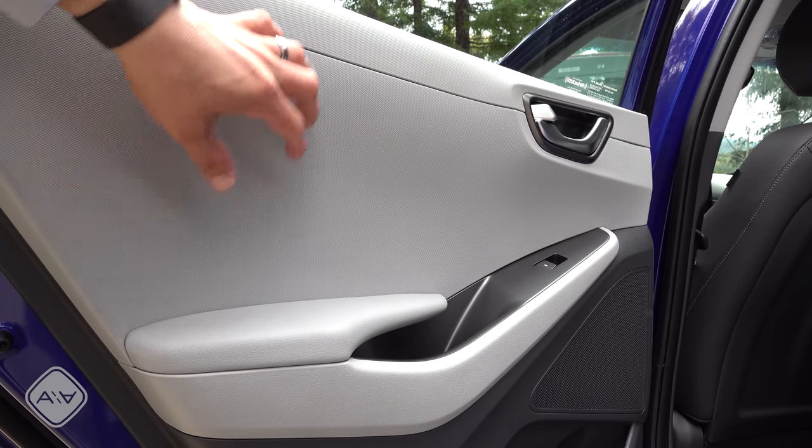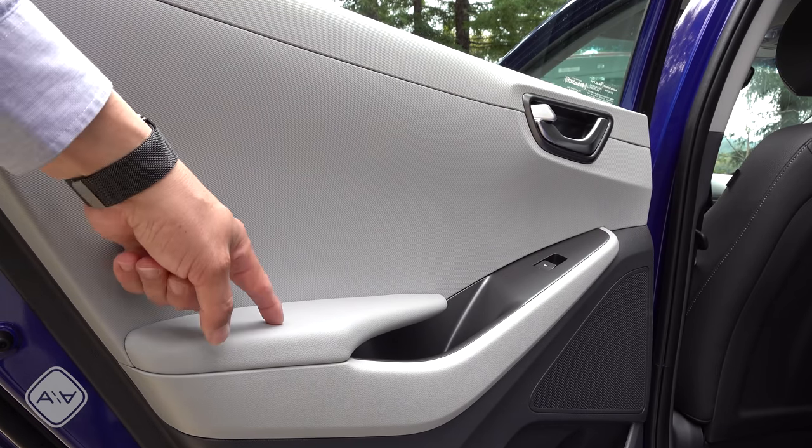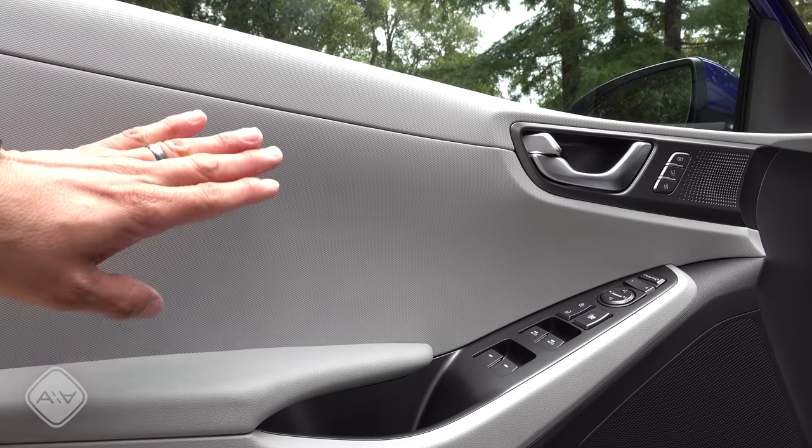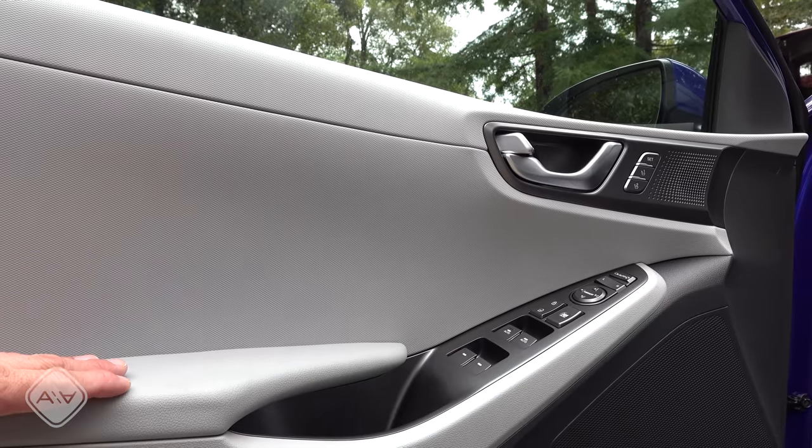For instance, we have hard plastics back here, but they have an attractive texture, and we still have a soft-touch armrest on the door. The front door styling is pretty similar, but this entire upper door section is a soft-touch material, and then we have a soft-touch armrest below.